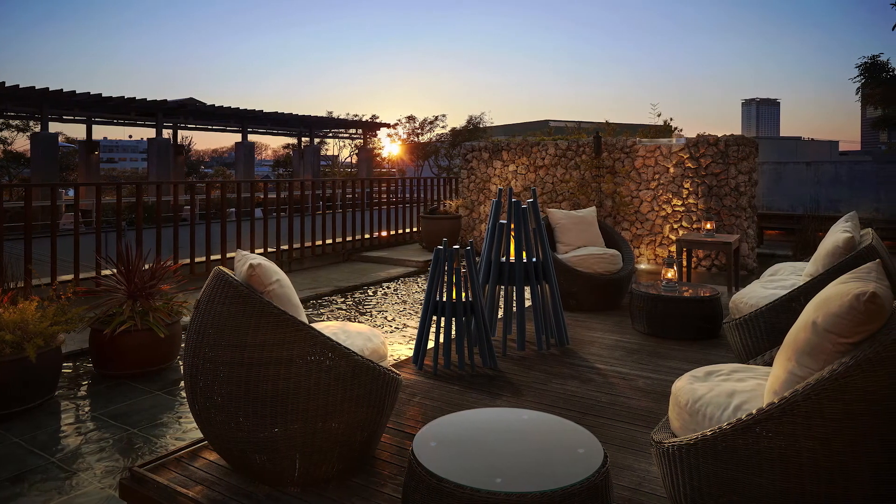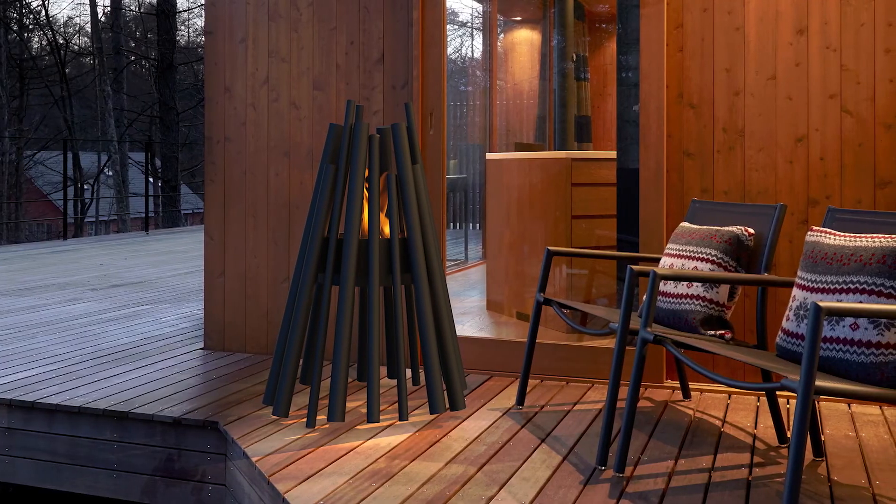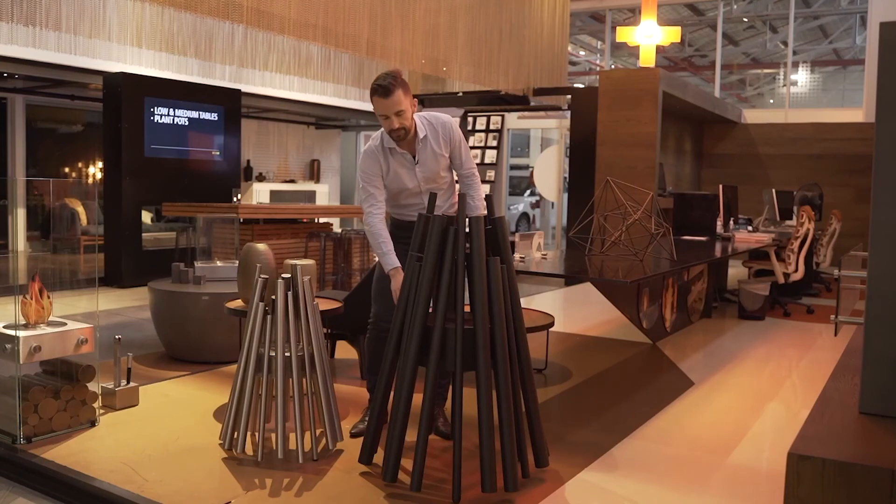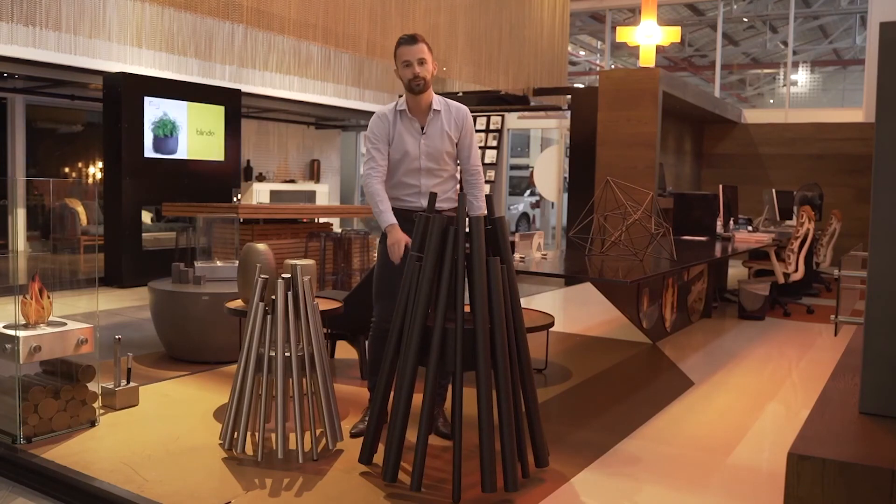It is 30 kilos, 792 mm wide, and almost 1100 mm high. The flame sits at 598 mm off the floor.